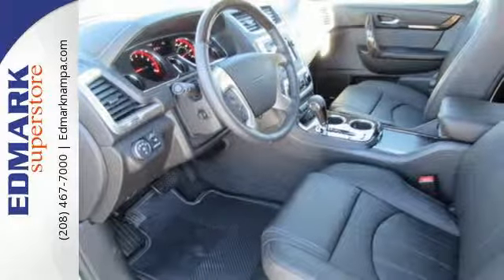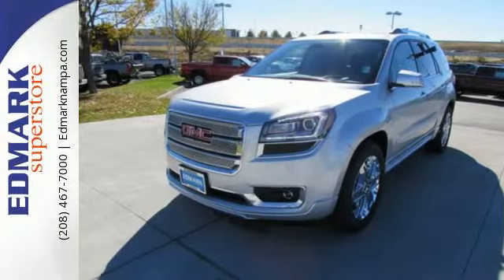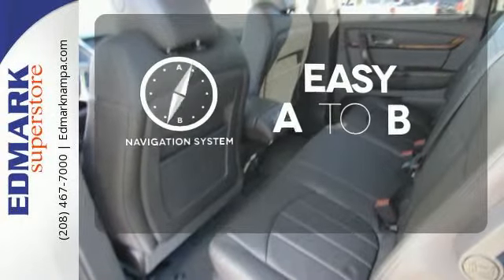Stay safe and connected with OnStar with 4G LTE Wi-Fi hotspot, while the color touchscreen media display, hill hold control, and rear park assist give you extra peace of mind. Feel confident getting from point A to point B with the navigation system.